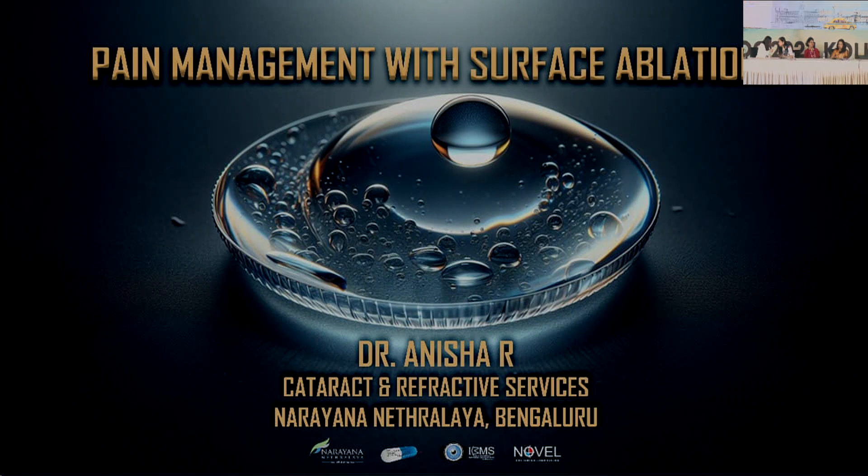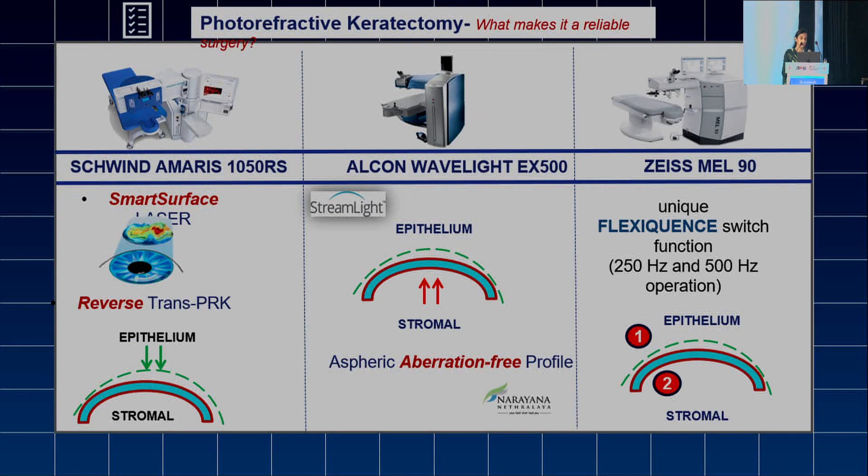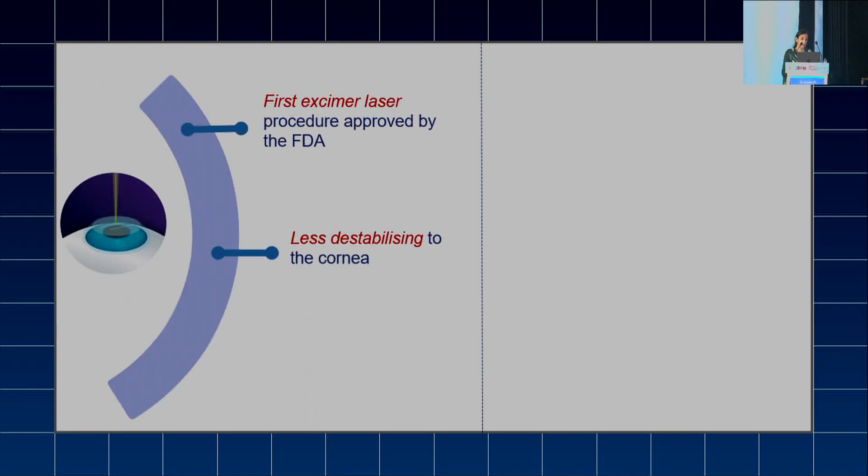I would like to invite Dr. Anisha to give her presentation on pain management with surface ablation. Good afternoon all. I'll be skipping the introductory part because most of it has been covered by my co-instructors.